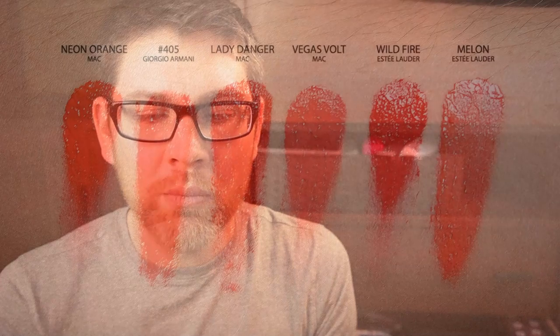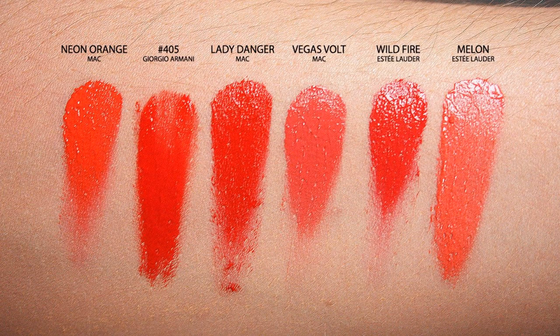In the orange section I have two little rows of orange colors. I have MAC Neon Orange, Giorgio Armani 405, Lady Danger by MAC which is a bright red-orange, and MAC Vegas Volt which is really coral. Then moving into corals: Estee Lauder Wildfire is another coral one, and Estee Lauder Melon. I think Melon is still available by Lauder but I'm not sure about Wildfire. Those are my orange and coral shades.